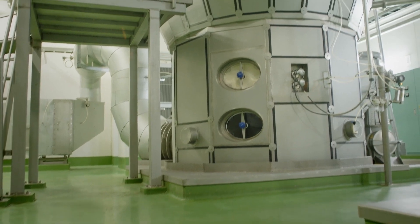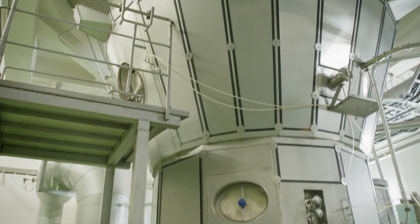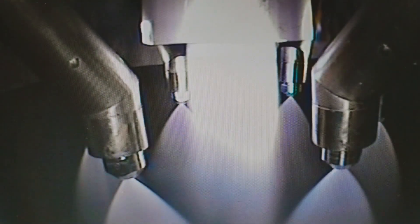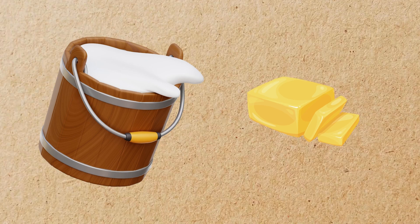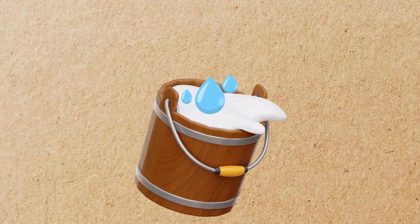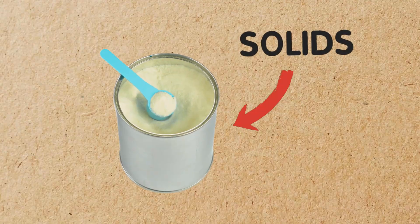The next major step in the production of powdered milk is the evaporation process, where much of the water content is removed from the milk. This is a critical phase because raw milk contains about 87% water and only about 12% solids, including butterfat, proteins, and lactose. To make powdered milk, it's necessary to remove most of the water, leaving behind only the solids.